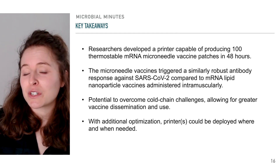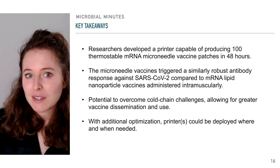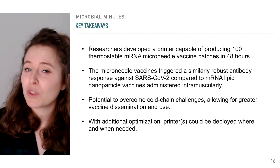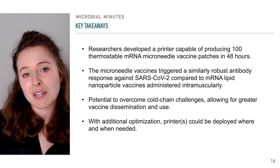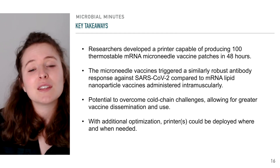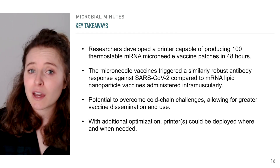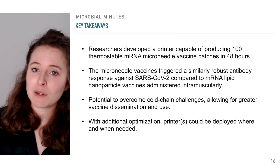Scientists created a printer to generate SARS-CoV-2 mRNA microneedle vaccine patches. These mRNA vaccines triggered a similarly robust antibody response compared to those administered intramuscularly, though there were temporal differences in the responses between the vaccines that warrant further investigation. Importantly, because they were thermostable, these microneedle vaccine patches provide a basis for overcoming cold chain issues associated with traditional vaccines, especially mRNA vaccines used for COVID-19, perhaps allowing for greater dissemination and use.